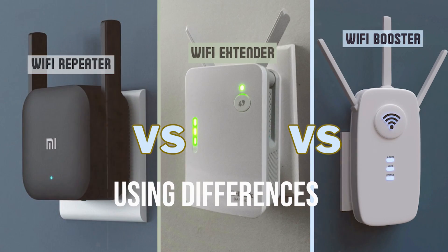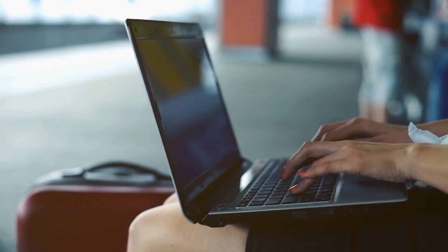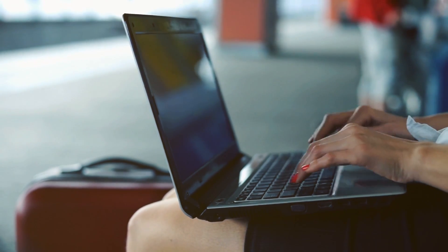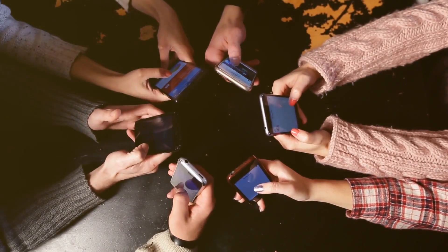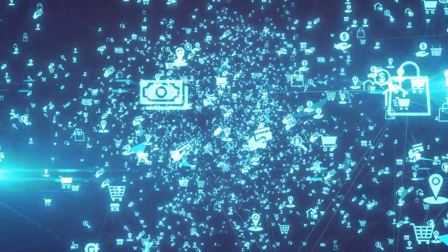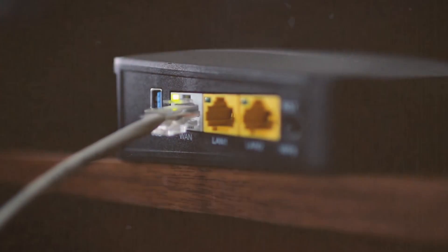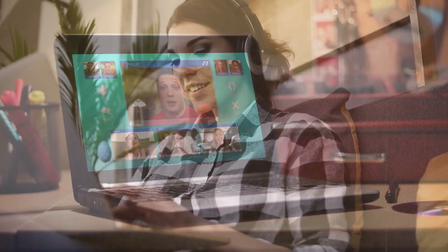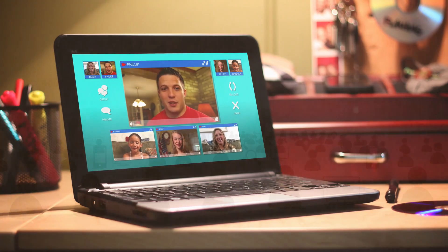A Wi-Fi repeater captures the signal from your router and rebroadcasts it to areas of your home that are lacking coverage. It's ideal for small to medium-sized homes where the signal only needs a gentle push to cover the extra square footage. Wi-Fi extenders are like bridge builders, creating new pathways for your signal to travel further — perfect for larger homes or multi-story buildings. A Wi-Fi booster is the virtuoso of versatility, often equipped to act as a repeater or an extender based on what your space demands, and is the go-to for those not sure where their signal falls short.